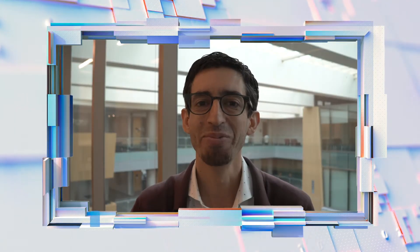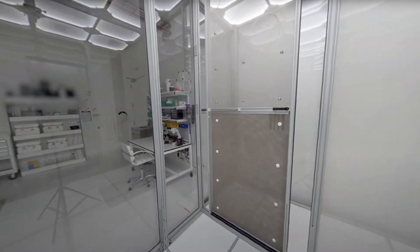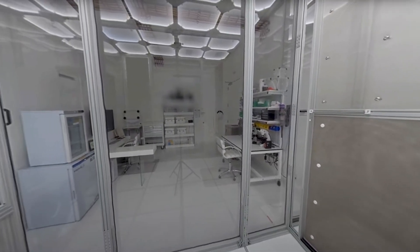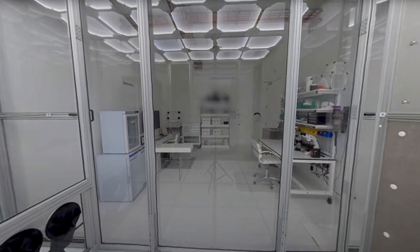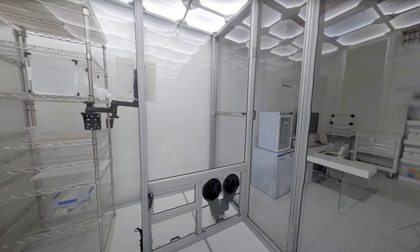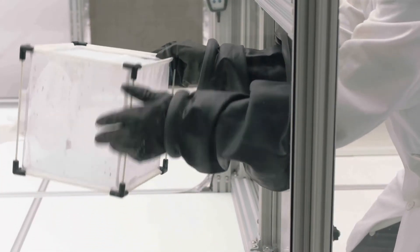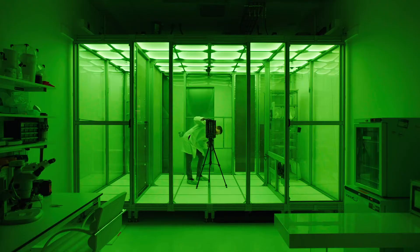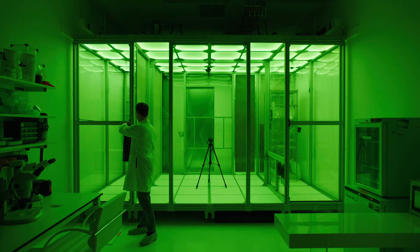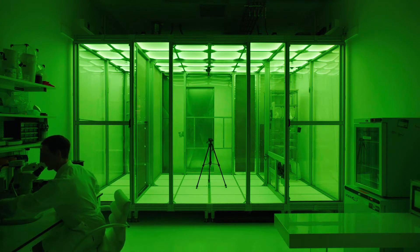Thanks, Ethan. I'm Nicolas Villard. I work on Microsoft Premonition on the hardware systems and devices side. We needed to build the Premonition Proving Ground in order to have a place that we can carry out our experiments in a safe, repeatable way, in a way that minimizes confounding variables, that controls every aspect of the experimental conditions, so that we can get an opportunity to test our systems and devices in a controlled way before putting them out into the wild.